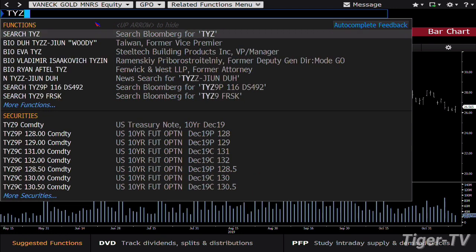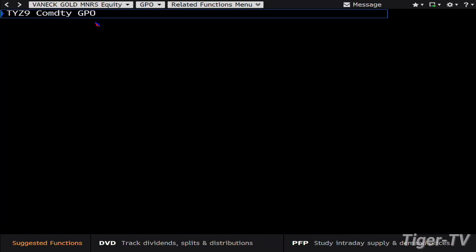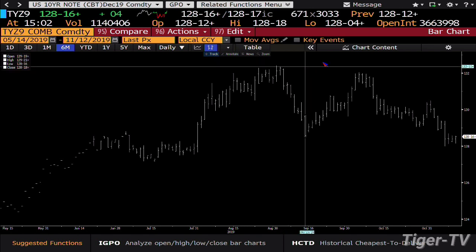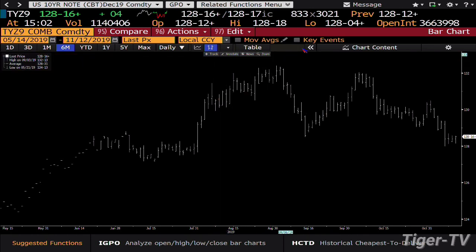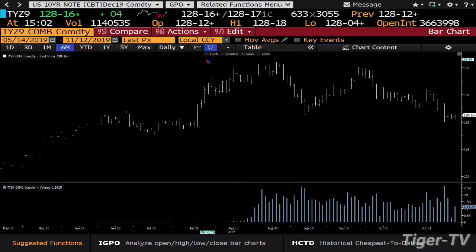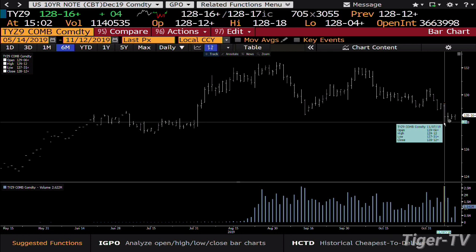Then you've got to look at the bonds — when I look at the bonds and the metals market, this is turning right now as we speak. The 10-year is up four ticks, and what it was doing is trying to test the lows of last week. We had a negative signal this morning, and you're looking at 1 million contracts versus 2.6 million.